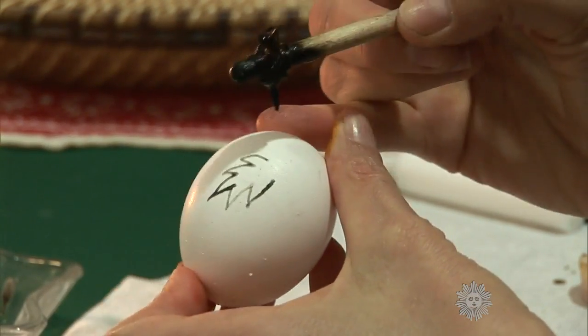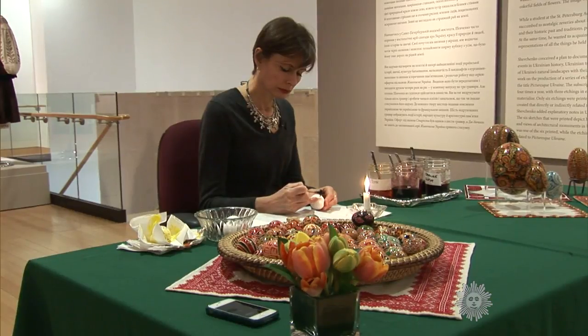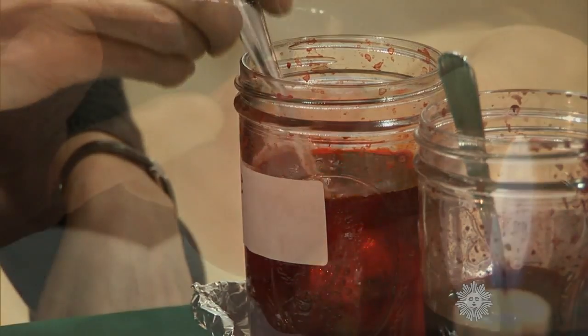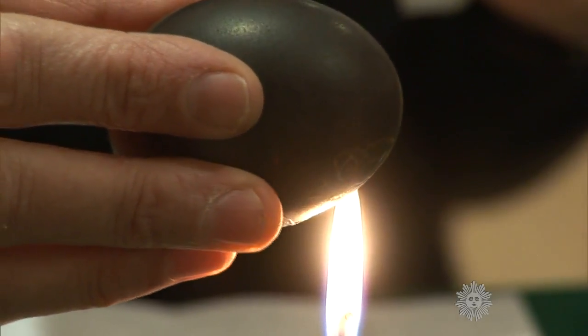Despite appearances, these patterns are not painted, but drawn, using beeswax and colorful dyes. The wax shields covered areas from the dyes. The wax is then melted away, revealing the details beneath.